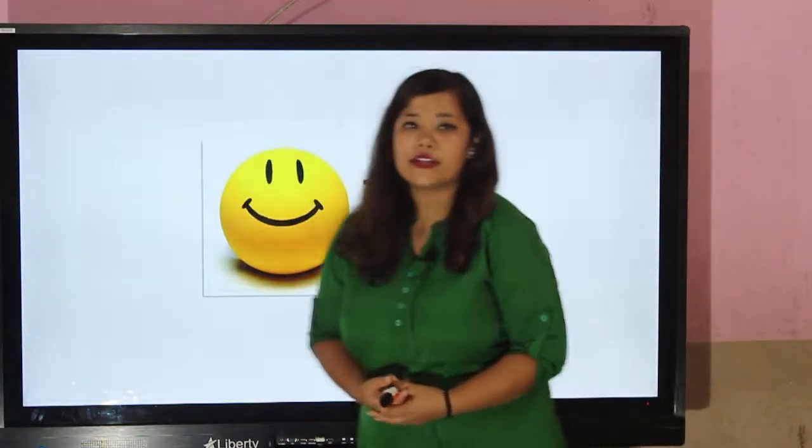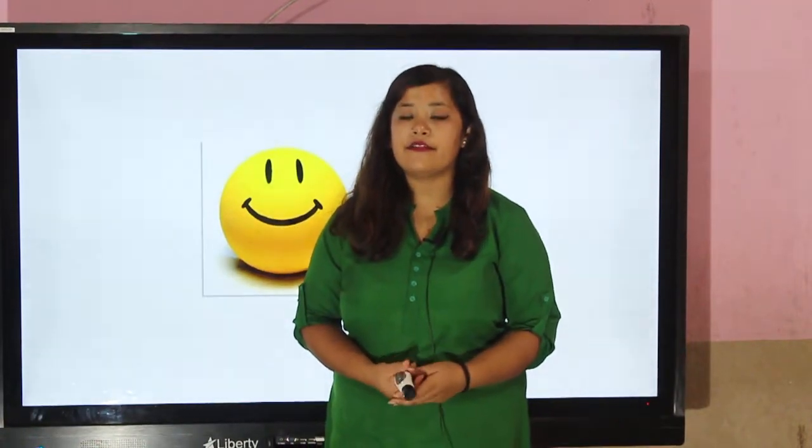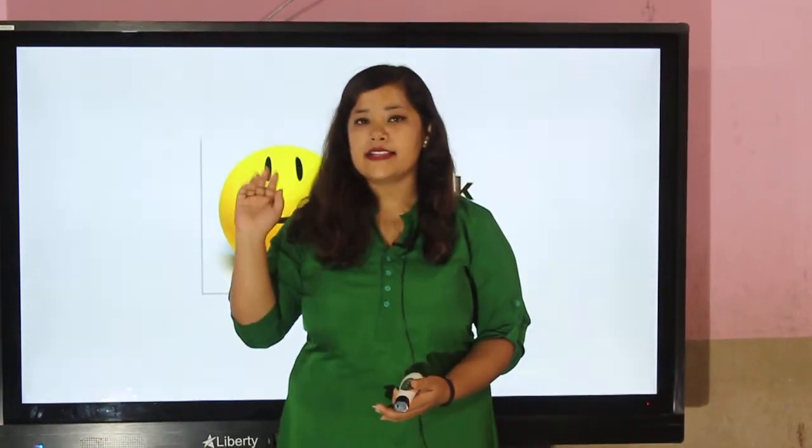This much for today. I hope you have understood today's lesson very well. Bye bye, take care.